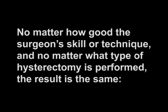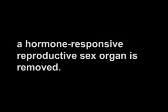Whether TAH, TVH, or LAVH, the vagina is surgically shortened and made into a closed pocket because the hole at the top of the vagina must be sutured shut. No matter how good the surgeon's skill or technique, and no matter what type of hysterectomy is performed, the result is the same: a hormone-responsive reproductive sex organ is removed. The physical changes are far-reaching.